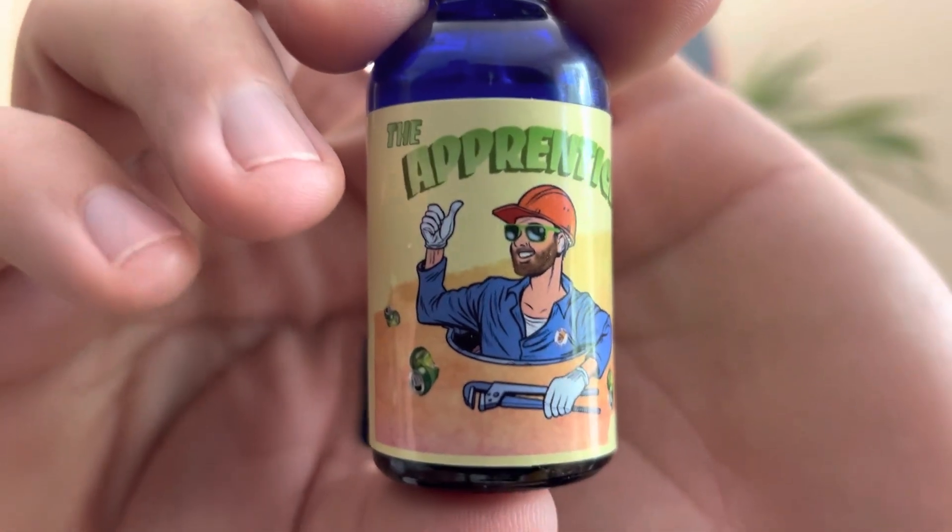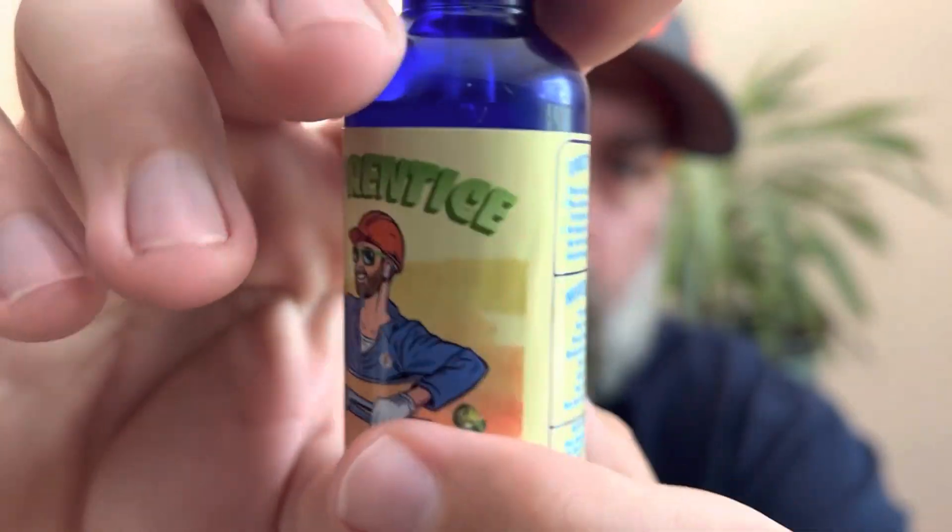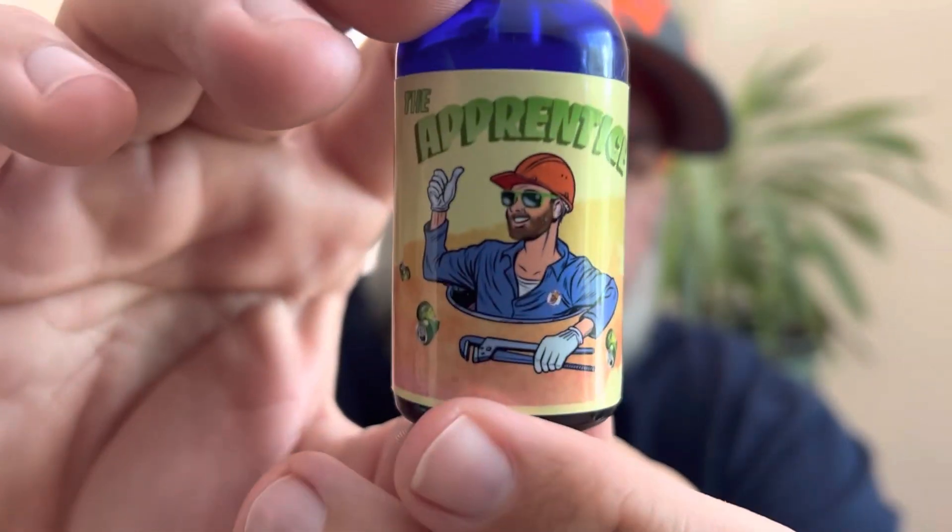Next up we've got The Apprentice. I love this artwork on these labels — they're waterproof, glossy, really high quality. So The Apprentice: the scent profile is like a lemon-lime soda with a splash of fruit punch, and I've been wearing the heck out of this one. Immediately you're hit with that lime soda scent — you can almost smell the carbonation in this. It's not your typical lemon-lime soda; it's got a little hint of fruit punch at the end. Not only do I want to wear this in my beard, I want to drink this — throw a little vodka in there maybe.